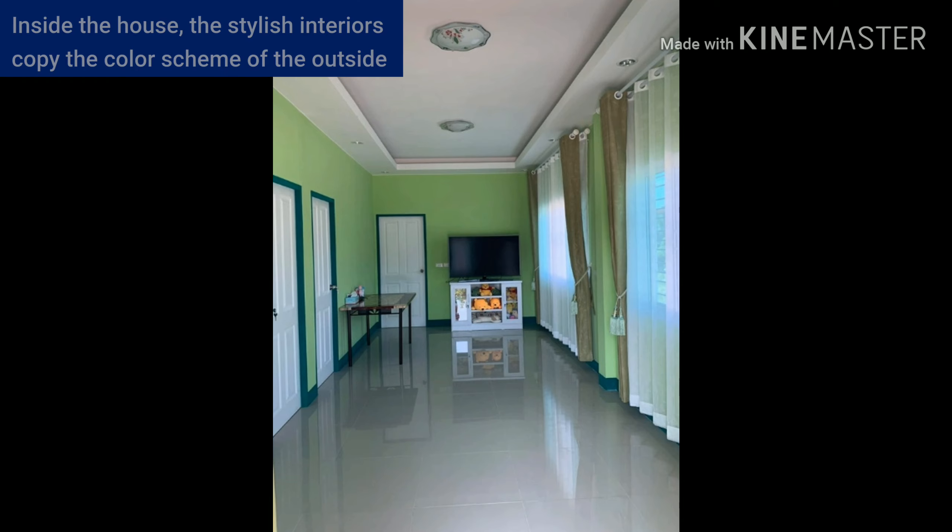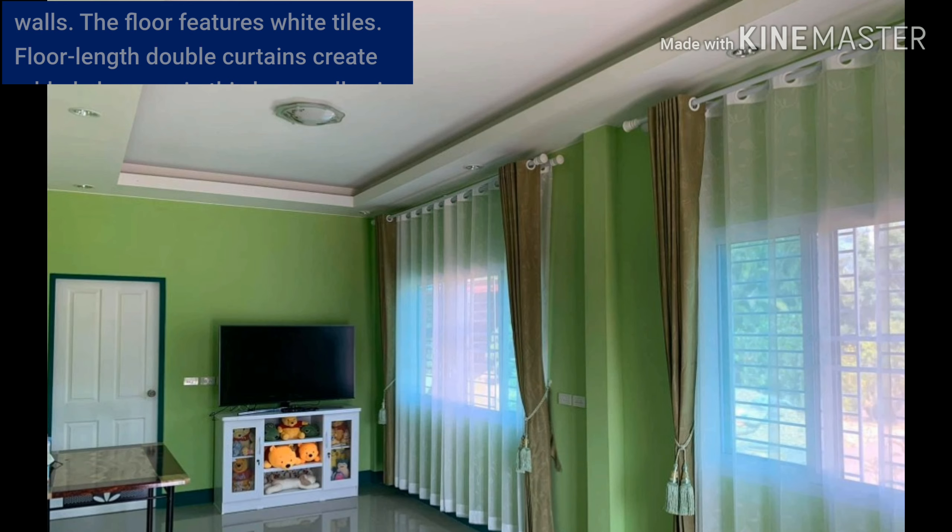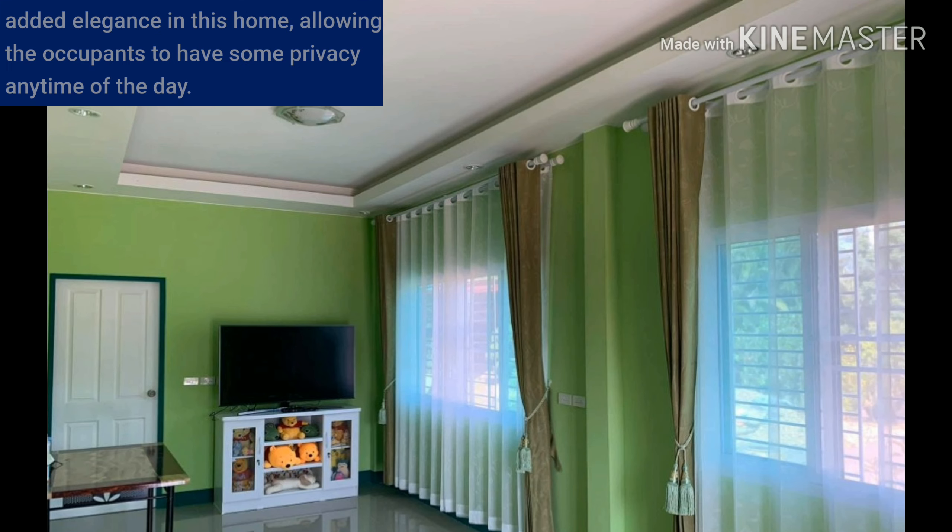Inside the house, the stylish interiors copy the color scheme of the outside walls. The floor features white tiles. Double curtains create added elegance in this home, allowing the occupants to have privacy any time of the day.